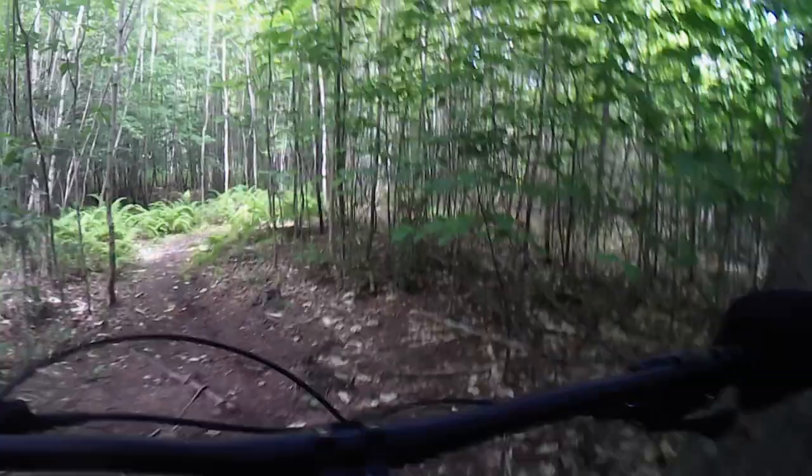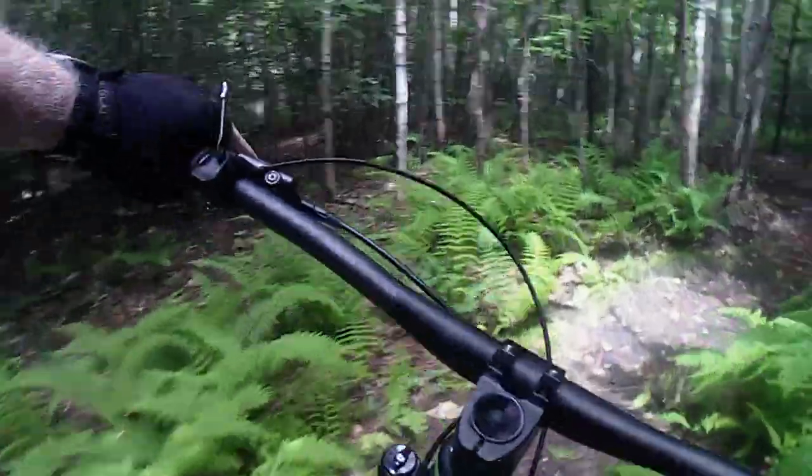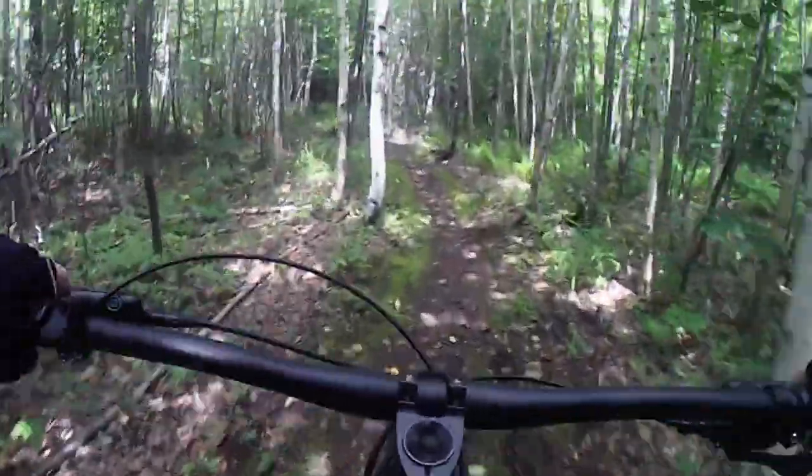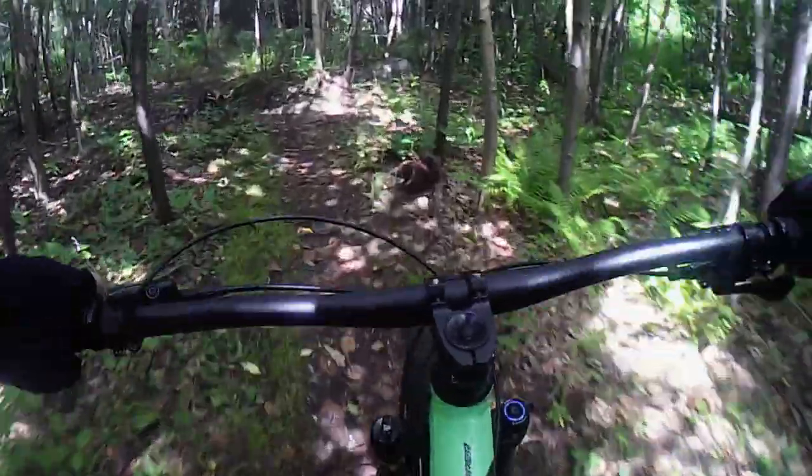Over the years this has always been my favorite mountain bike in my stable, but it has its flaws too. So here are three things I love about this bike and two things I don't. I absolutely love the way this bike looks.